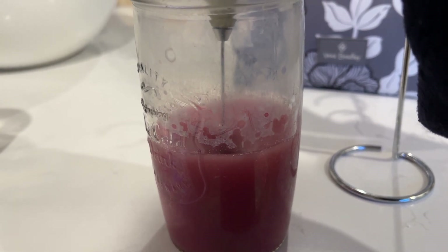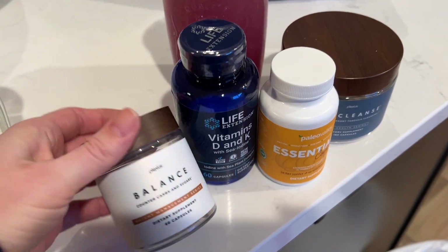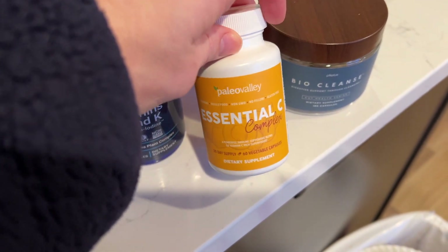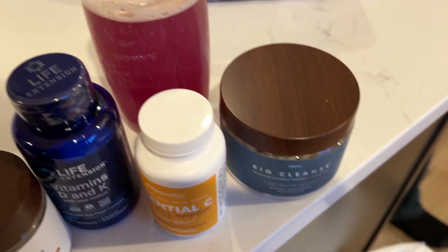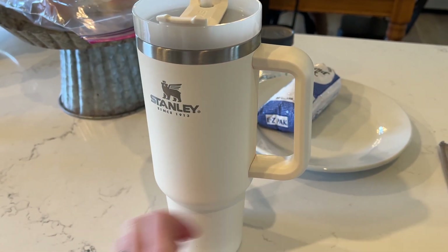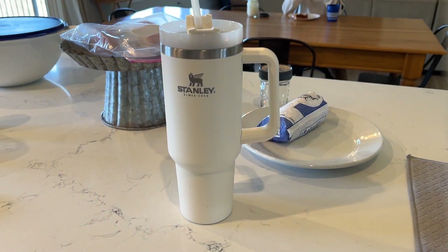The collagen adds about five grams of protein, so by this point I've had about 27 grams of protein total. I also take various supplements — vitamin C, vitamin D and K, and Bio Cleanse, which is a Plexus product I love that helps keep you regular. Then I fill up my Stanley and drink an electrolyte drink every single morning — also from Plexus — and I try to get two of those in every single day.